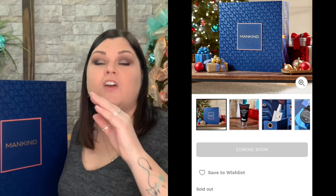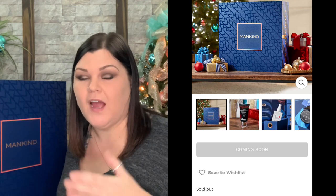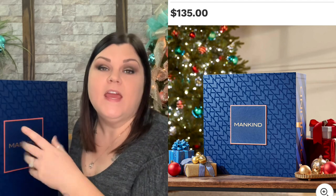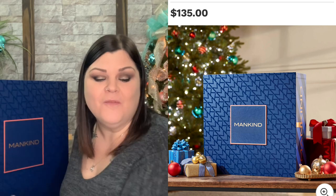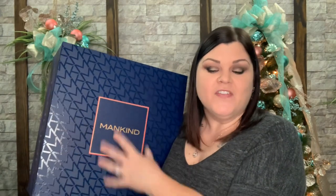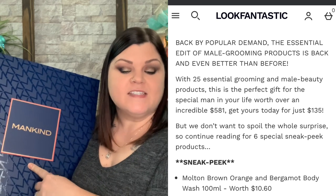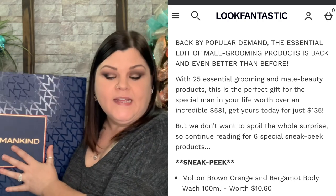I do have a code that would take 20% off if they restock — I'll still link it down below. In one spot it says sold out, in another it says coming soon. Since I know it launched towards the beginning of October, I'm just going to assume it's sold out. This box has a value of $600 or more and retails for $135. It says back by popular demand in 2020, the essential edit for male grooming products is back and even better than before with 25 essential grooming and male beauty products — the perfect gift for you or the special guy in your life.